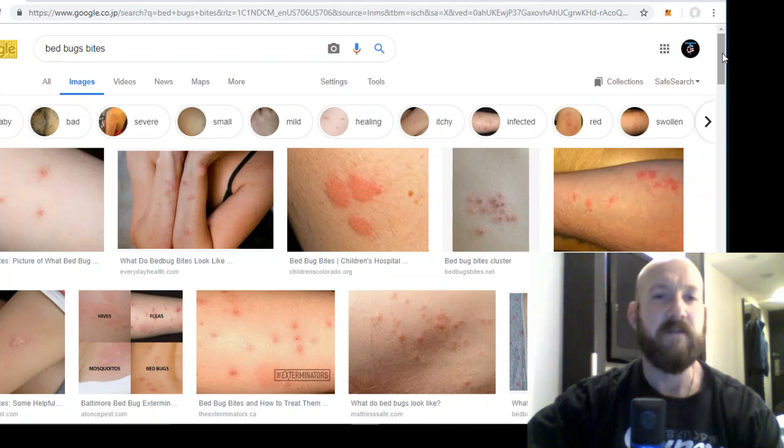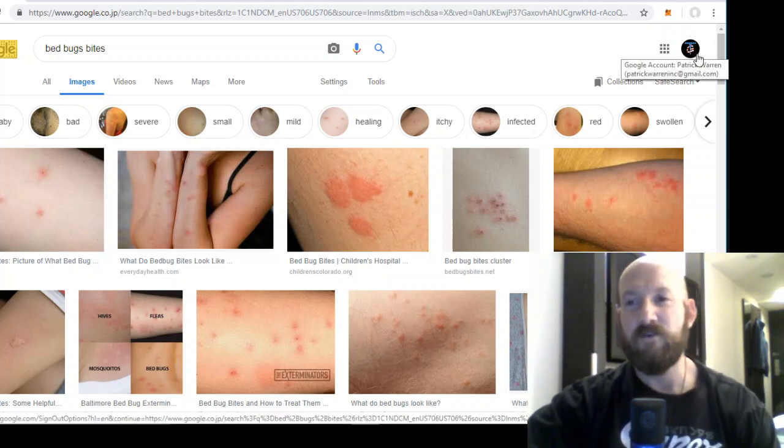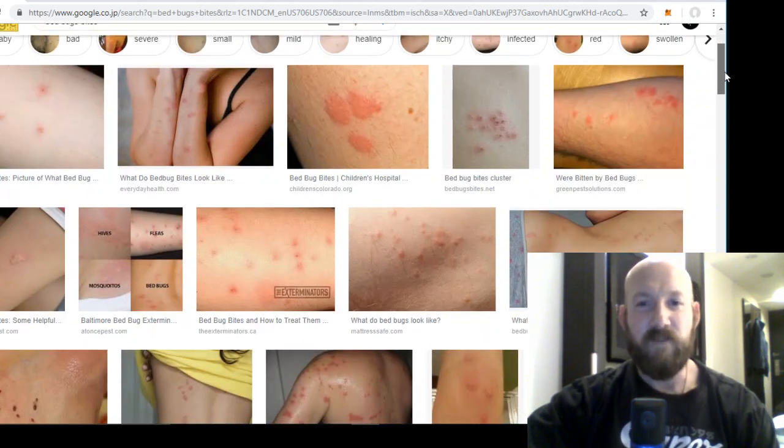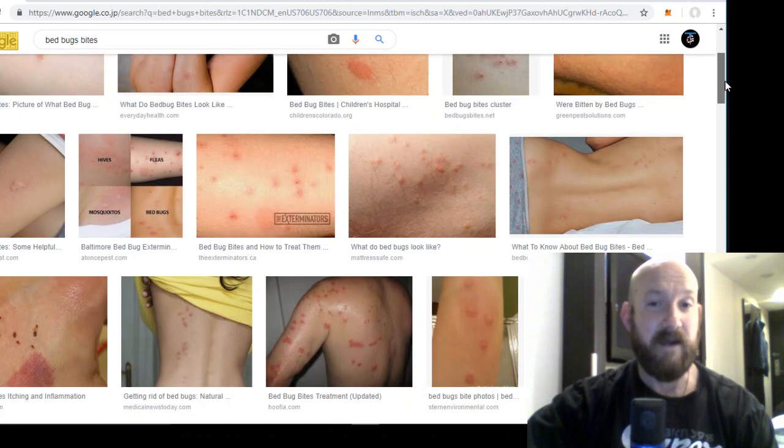If you think you have bedbugs there's a good chance you do, but another problem with bedbugs is a lot of people don't even know they exist. I didn't know bedbugs were a real thing up until about five years ago — at the time I was 34 years old, college educated — and I did not know that bedbugs were an actual thing. I thought they were just the subject matter of nursery rhymes of yesteryear, but sure enough bedbugs are on the rise and they are making a massive comeback unfortunately.